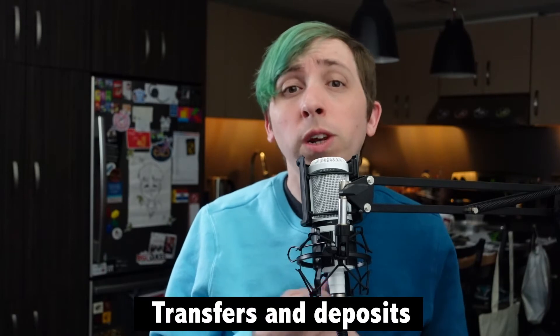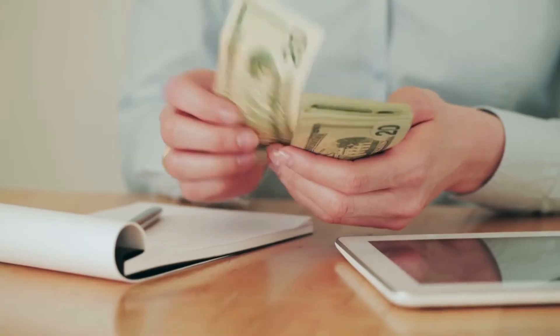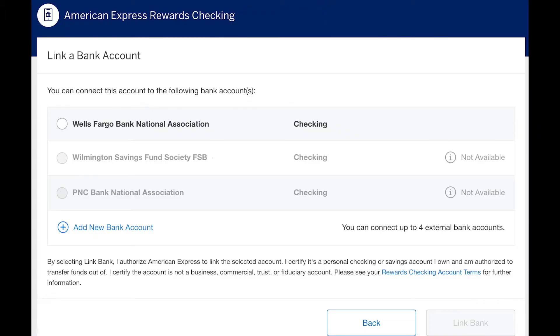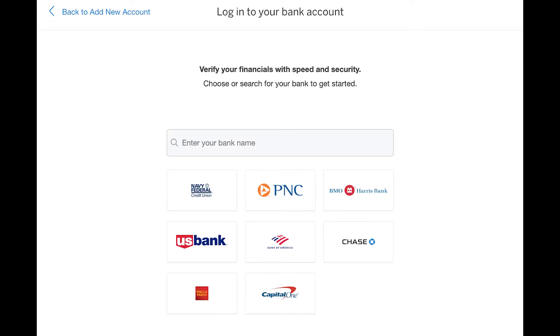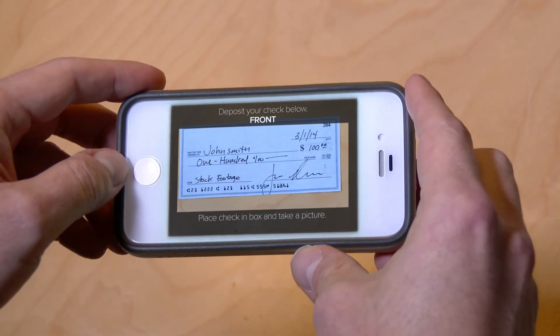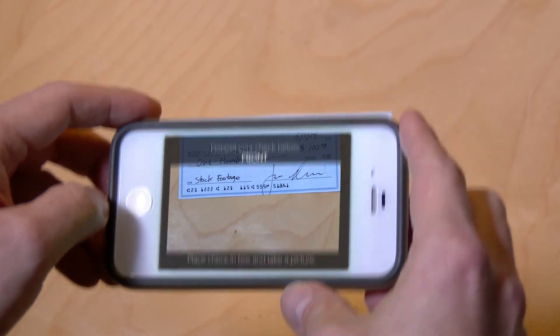To add funds to your account, you can either link an external bank account or use mobile check deposit in the app. If you already have banking accounts linked to your Amex account for payments, you'll have the chance to simply add them to your checking account as well. Alternatively, you can select your current bank and log into your account to link it — currently, you can link up to four external accounts at a time. If you want to deposit a check, that option is available using the Amex app. Seeing as many fintech apps these days have started cutting mobile check deposit from their list of features, it's nice to see Amex incorporating it from the start.